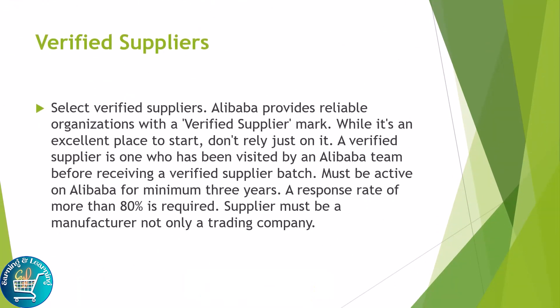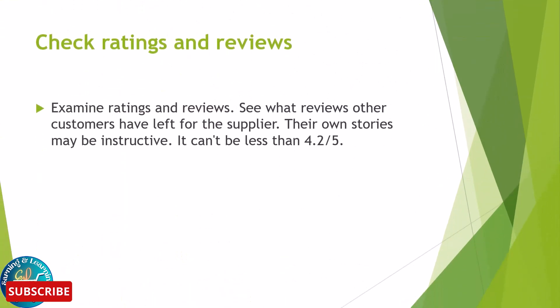Select verified suppliers. Alibaba provides reliable organizations with the verified supplier mark. While it's an excellent place to start, don't rely solely on it. A verified supplier is one who has been visited by an Alibaba team, must have been active on Alibaba for a minimum of three years, and is required to have a response rate of more than 80 percent. The supplier must also be a manufacturer, not only a trading company.